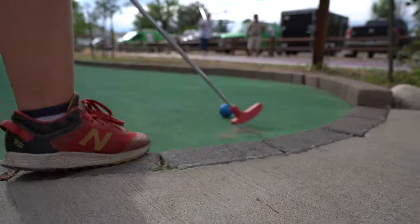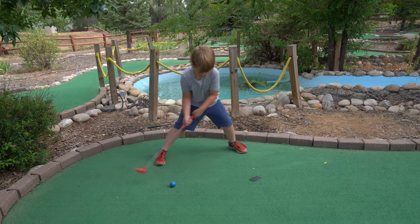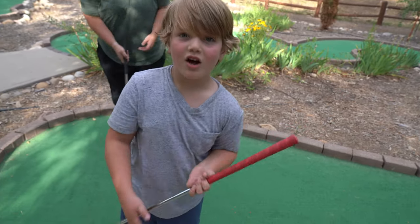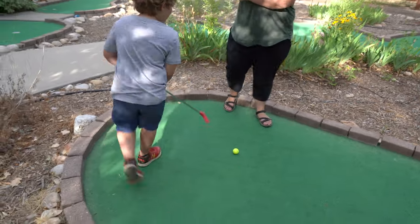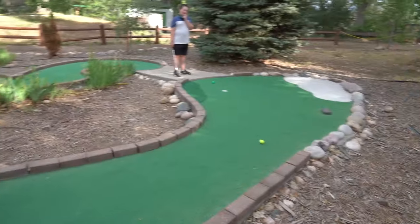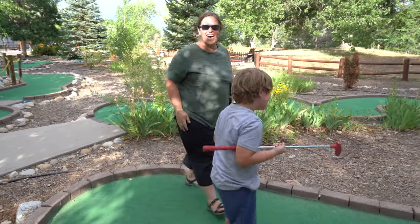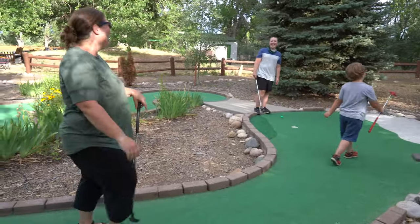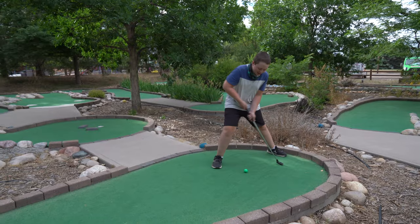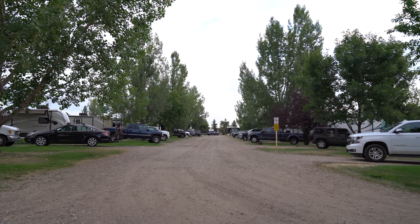We played miniature golf yesterday. Harrison got some hole-in-ones — that was awesome, especially how he achieved them just goofing off. He did a Happy Gilmore style swing and got a hole-in-one! It's an 18-hole miniature golf course; some other KOAs we've been to have only been nine-hole, so it's a big one. And it's well-maintained — this resort keeps things clean.